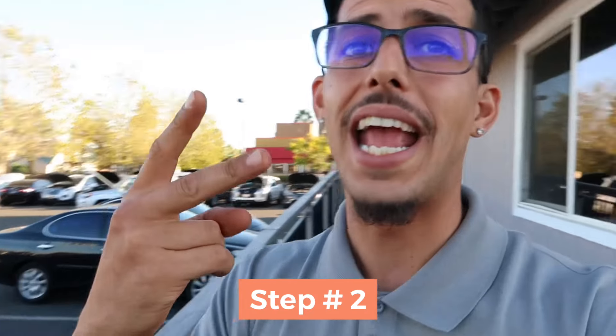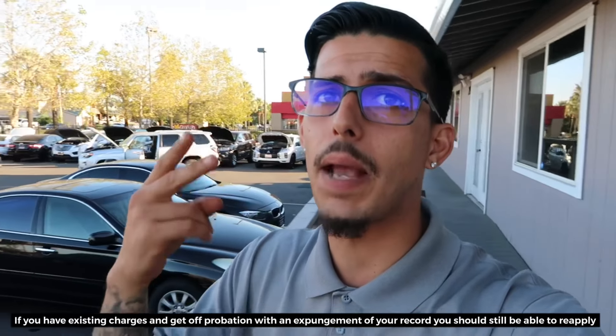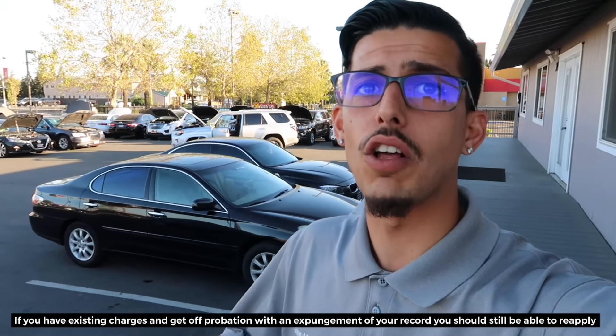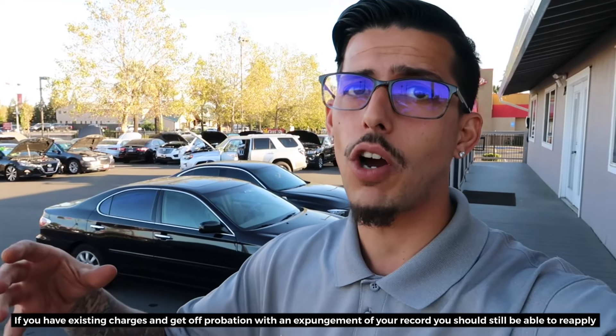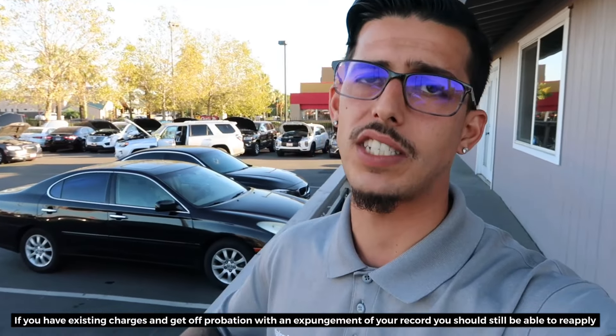Requirement number two is very important: if you have a record, if you're a felon, if you have charges on your record, you will not be able to be a car salesman. They look for a clean record — no felony, no charges that will prevent you from being a car salesman.